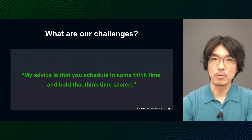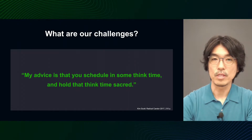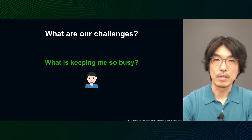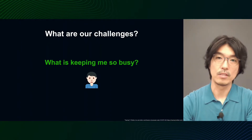In the book Radical Candor by Kim Scott, which I refer to a lot in my work as a manager, she says something like: 'My advice is, schedule at least two hours for think time every day and hold it sacred.' I was in complete agreement with this, but I couldn't afford it. So what was keeping me so busy? What was the nature of that business?